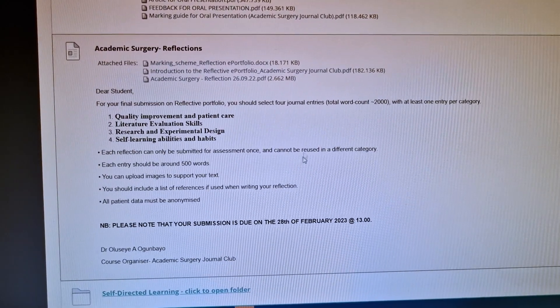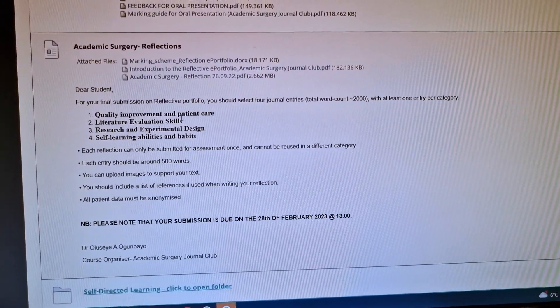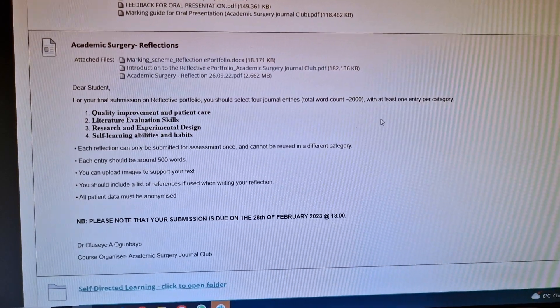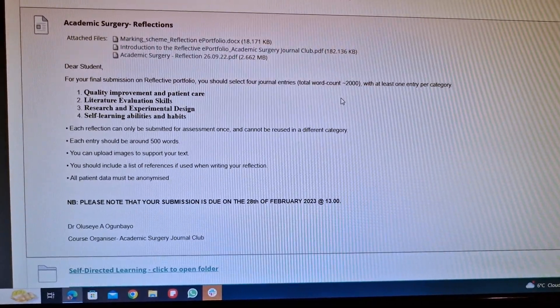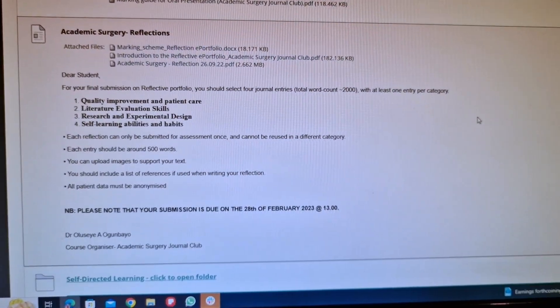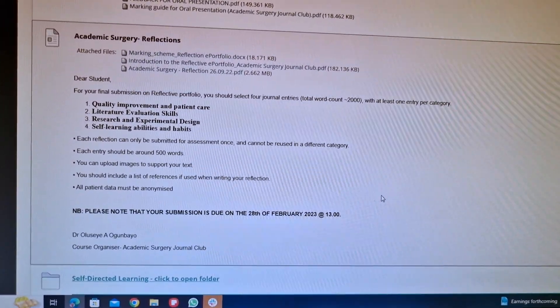It's now quarter to eight and I've got a couple of things I need to get on with on the computer. As you can see, this is all the information about reflections that I need to write. The total word count will be 2,000 words — 500 words on each of four topics. It's different from a critical appraisal or other essays I've written this year, but doctors in the UK have to write reflections too, so I guess it's a good step in my journey to becoming a good reflector.